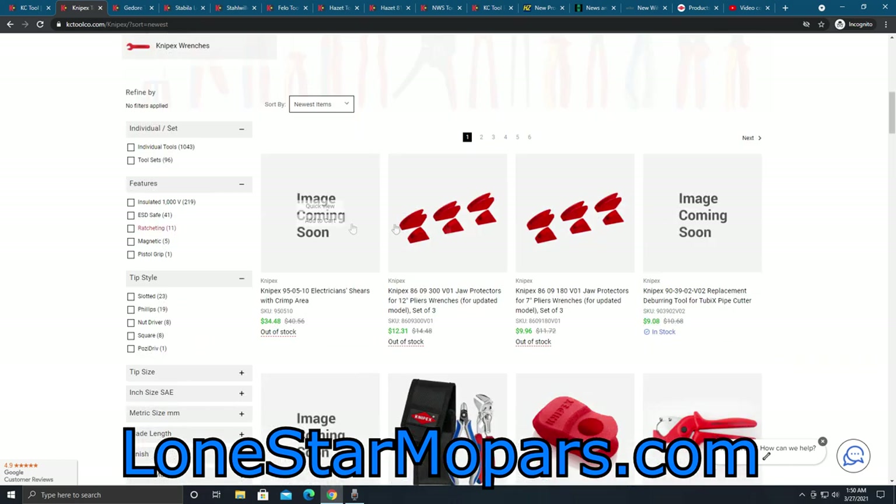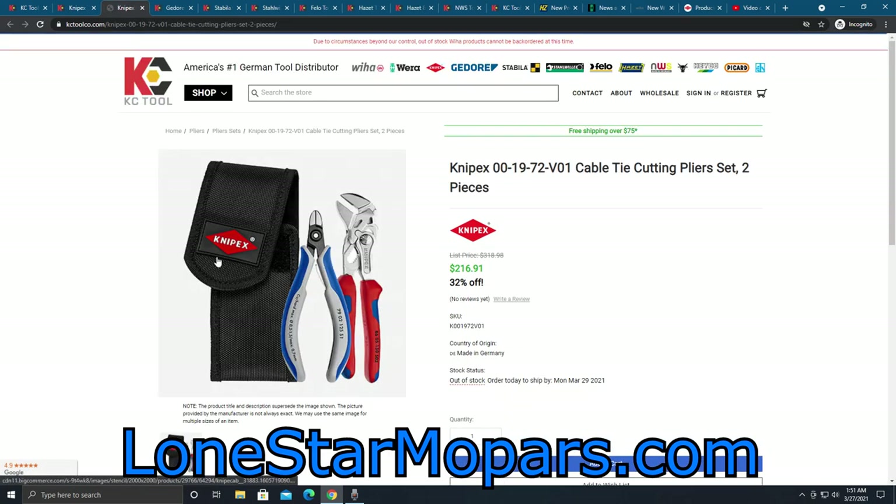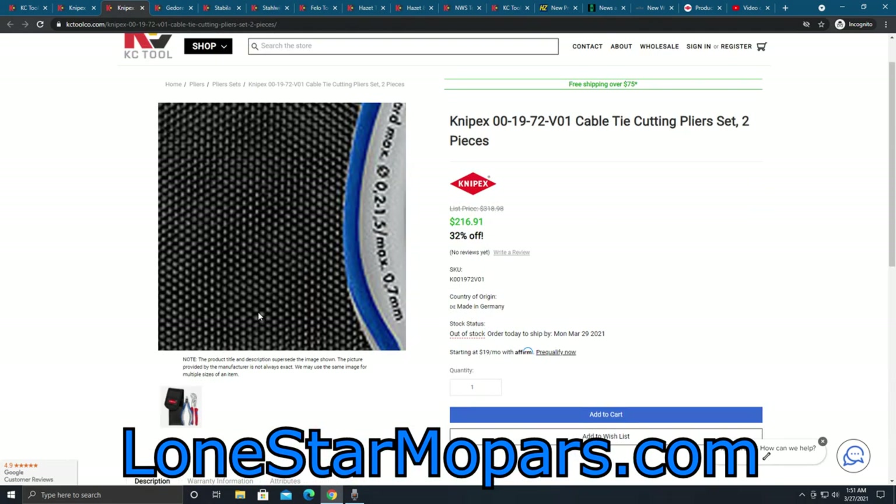Now, Knipex — this is a bit of a buzzkill because the placeholders aren't filled just yet. But I want to highlight a couple of things. Number one, we've got new jaw protectors. I actually use those — I convert my pliers, wrenchers, and Cobras into hybrid things so I won't scuff up finishes. Right here, we've got the Tubix cutter — I think that video's been released, around $49. Now they've got replacement deburring tools and a replacement pipe cutter. $17.54 will get you the Knipex cutting wheel for that. This is a cable tie cutting kit, and it is super expensive.